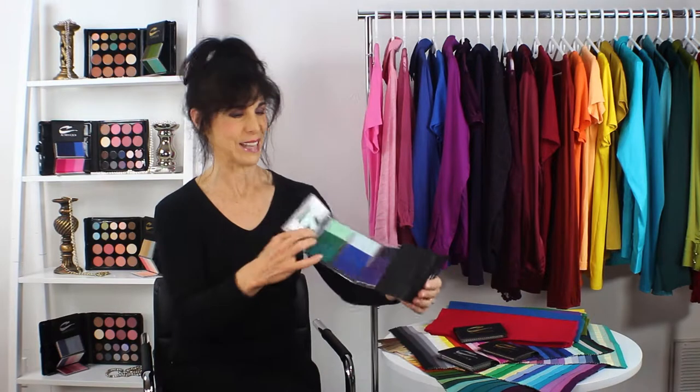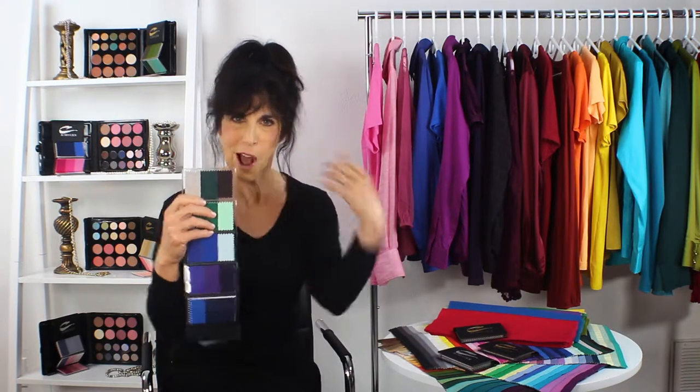So what you do with this swatch book — because you don't look at it and just say it's pretty — the truth is every shade that's in here coordinates with each other. So not only would these all be the right colors for you, but you can mix and match all your colors, which is super cool, because it makes shopping so much faster, and everything works together.